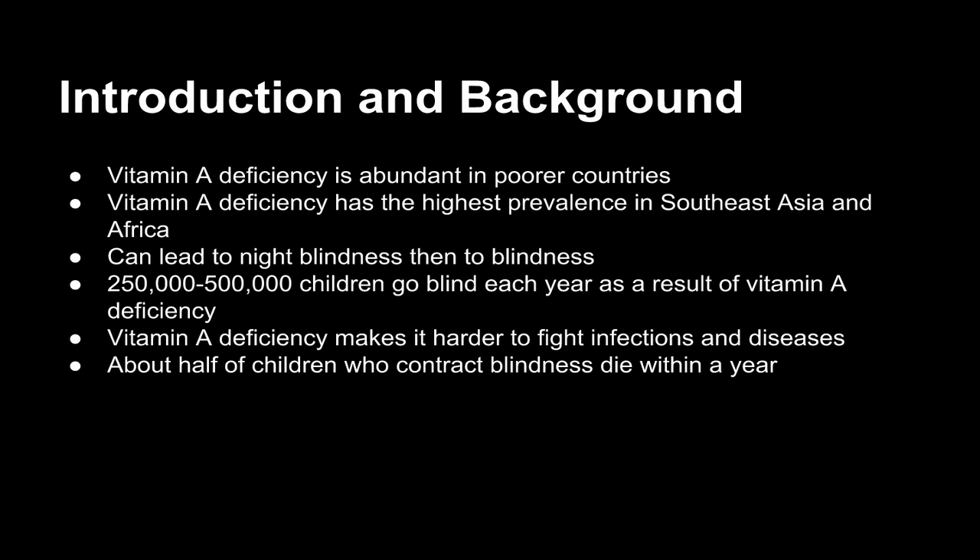Vitamin A deficiency can lead to night blindness, then to blindness. 250,000 to 500,000 children go blind each year as a result of vitamin A deficiency. In addition, vitamin A deficiency makes it harder to fight infections and diseases, and about half of children who contract blindness die within a year.